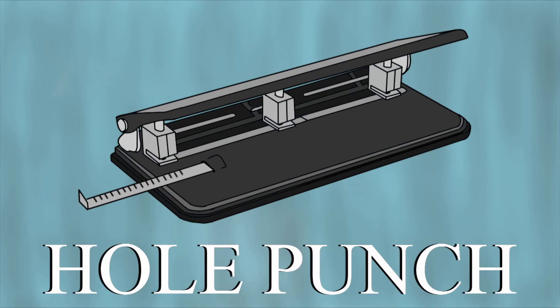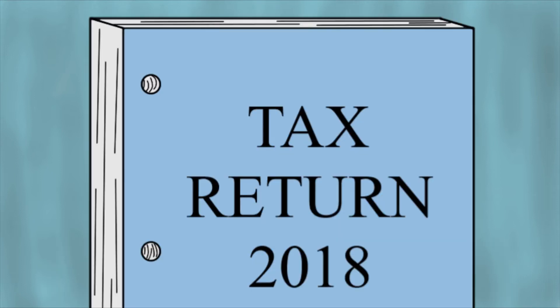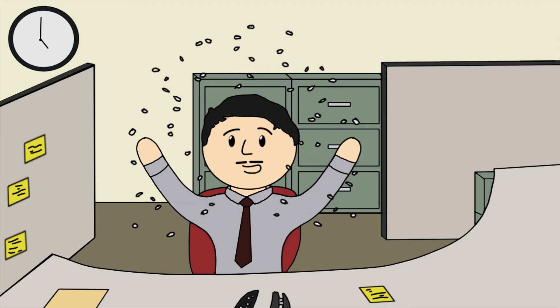This right here is a hole punch. It is used to cut holes into paper. It is not used so that you can make little confetti parties at your desk to celebrate the end of a work day.